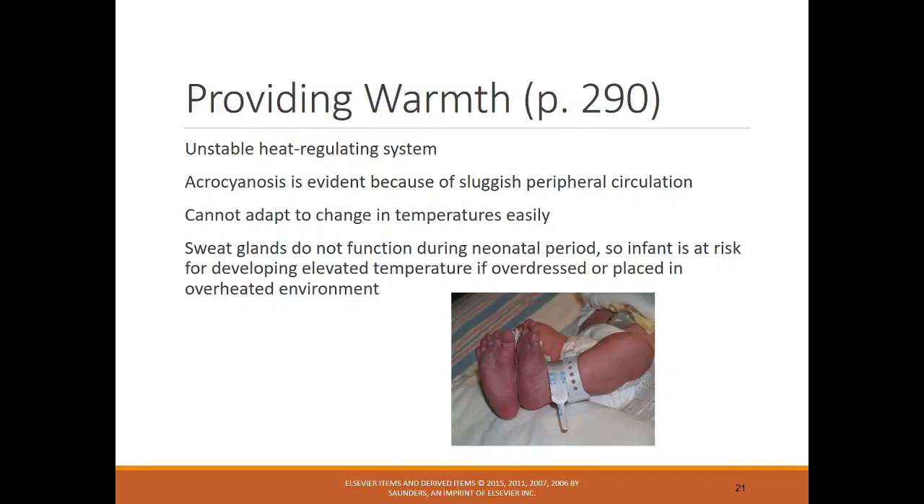Sweat glands don't function during the neonatal period, so an infant is at risk of developing an elevated temperature. It's important to keep the infant warm through swaddling, placing them under a radiant warmer, but also important not to overheat them. Maintaining optimal thermoregulation is very important.